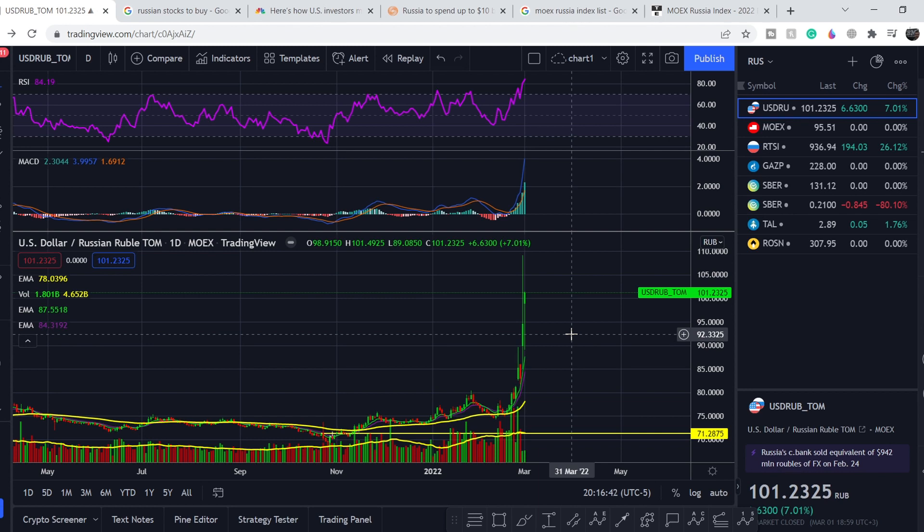What's up everybody, welcome to Money Management channel. My name is Andrey and today I'm going to be doing analysis on several Russian stocks, on the Russian ruble price, and on the main Russian stock indexes.